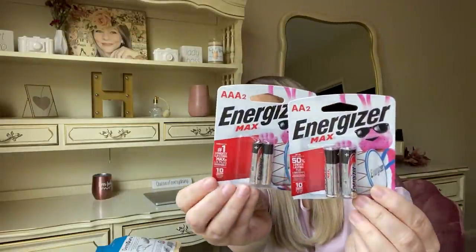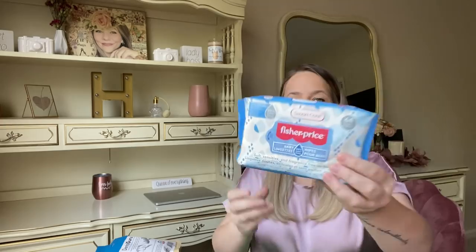I picked up extra candles — a three and a nine count — since they don't always have them. I got some Energizer batteries, double A and triple A, always in need of those. And I got Fisher-Price water baby wipes — I keep these for the dog since he has a lot of fur and you never know when you need wipes.